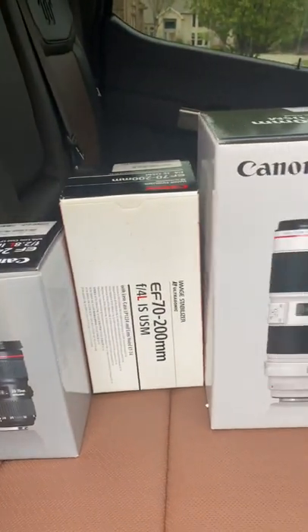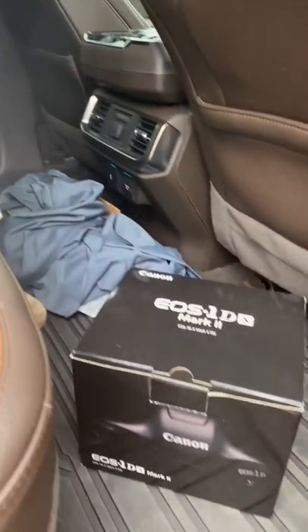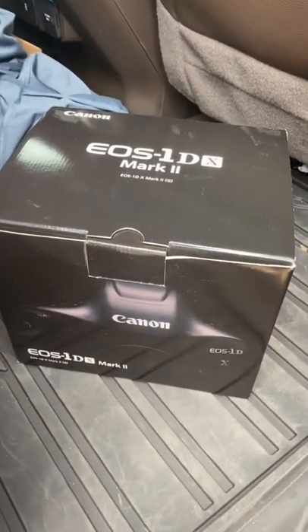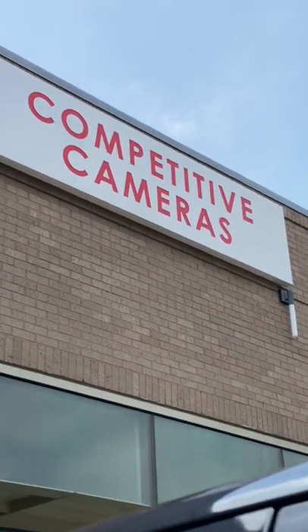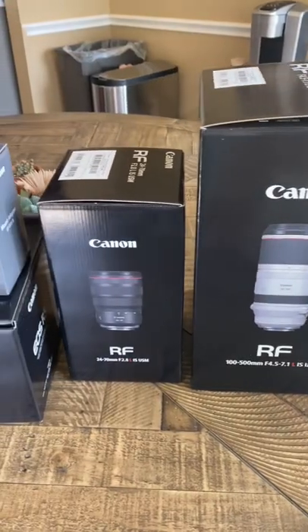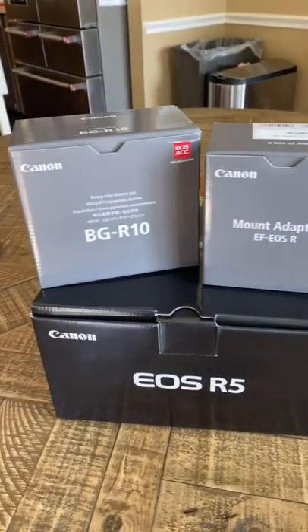It was a big day today — I finally decided to bite the bullet and upgrade to the new Canon mirrorless system. I took a bunch of stuff in, including my 1DX Mark II, my 70-200, and my 24-70. This is what I came home with: I got the Canon R5 and another 24-70.